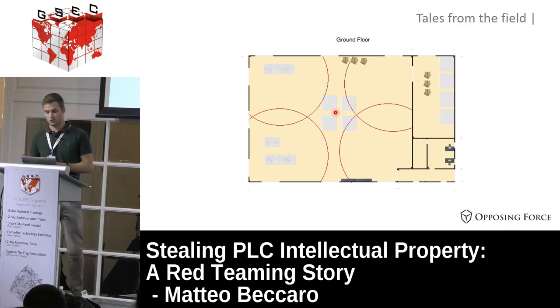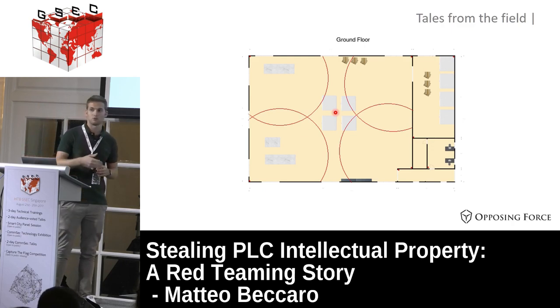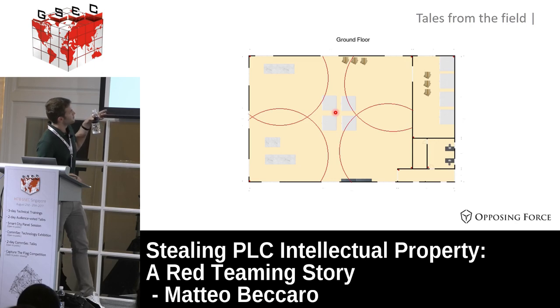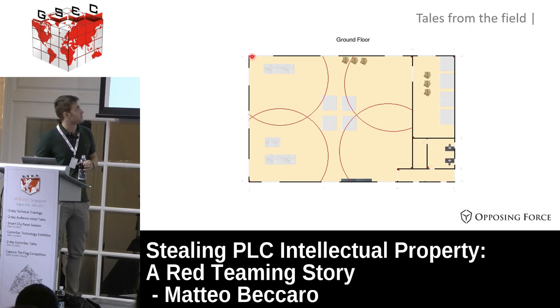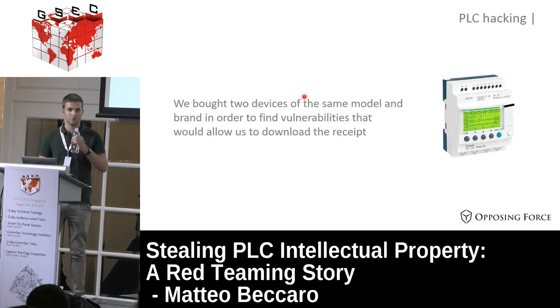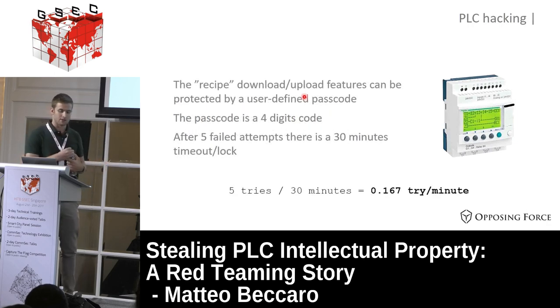At this point we still had to figure out how to get the data from the PLC. We decided not to steal the machine because it was quite big - about two meters by two - impossible to move in under 15 seconds, and it would trigger the sensors. So we decided to hack the PLC to find a way to extract the data, and just as we did for the alarm, we bought the same PLC model they were using.